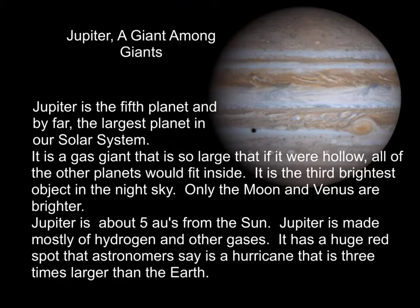Jupiter is about five AUs from the sun. Jupiter is made mostly of hydrogen and other gases. It has a huge red spot that astronomers say is a hurricane three times larger than the Earth. It's theorized that if Jupiter were a little bit larger, it could have actually turned into a small star.